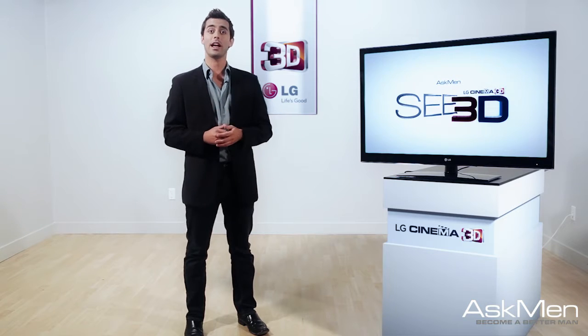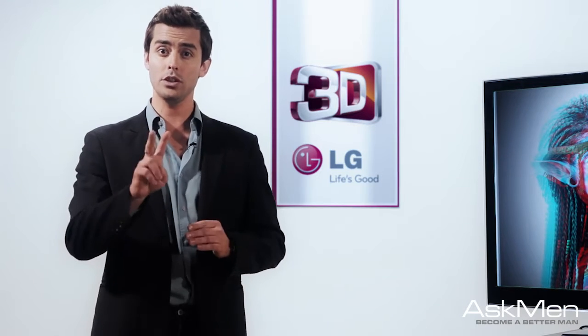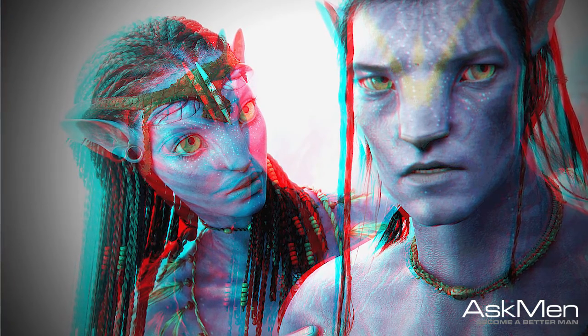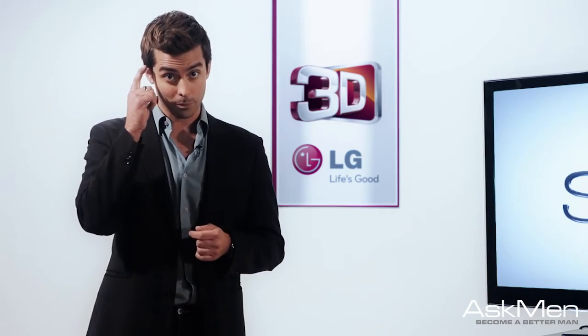Anaglyph: If you stick to the classic 3D viewing lifestyle, anaglyph technology is where you would land. Having images presented in two layers, or colors, and viewed with glasses that allow us to see each one to create the depth we all want to see — that's why we had red and blue in the lenses of those glasses. Each one does its part, and your brain takes it from there.